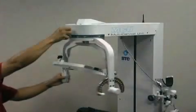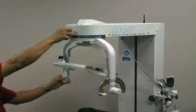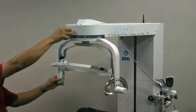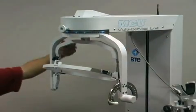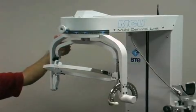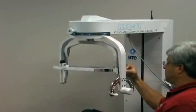The MCU allows clinicians to diagnose and treat patients in all three movement planes: flexion extension, rotation, and lateral flexion extension. Whether the injury was caused through dynamic forces such as a car accident, or through passive injury from bad posture, the MCU will provide objective data to assist the health professional in diagnosing neck injury.